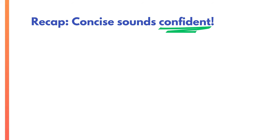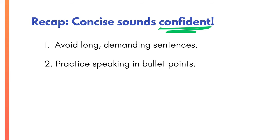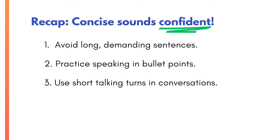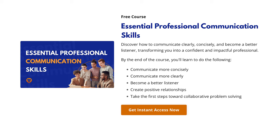In summary, concise sounds confident. Here's a recap of how to use concise sentences: avoid long demanding sentences, practice speaking in bullet points, and use short talking turns. If you're benefiting from this series of videos, I encourage you to find out more about my classes and group coaching at my Communication Coach Academy. There's also a full page of free resources, including a free class on the top five essential communication skills that all professionals should have. I'll put links to those in the description below the video.